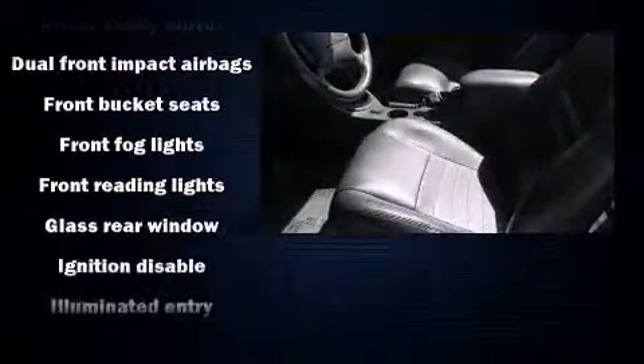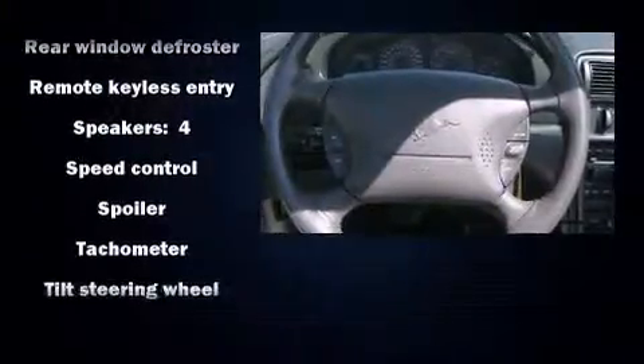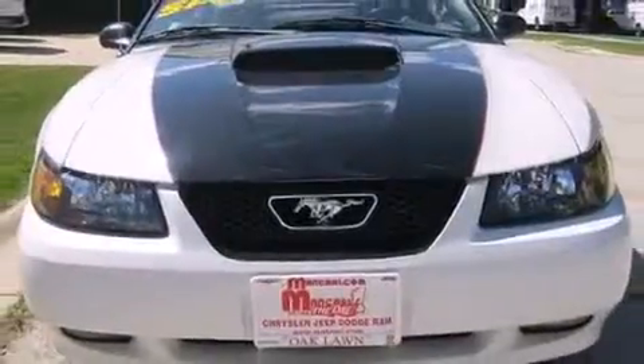Ford ensures the safety and security of its passengers with equipment such as dual front impact airbags, traction control, a panic alarm, and four-wheel disc brakes with ABS. It also arrives with a Carfax History Report, providing you peace of mind with detailed information.